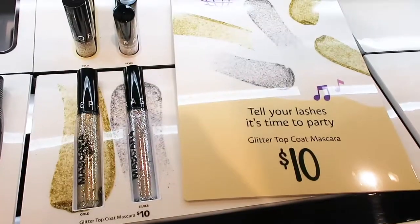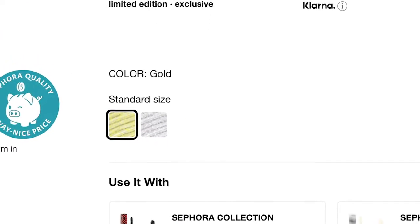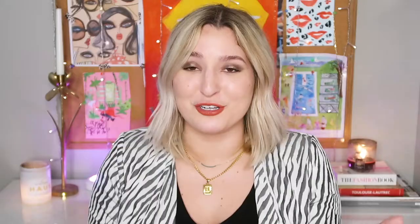Do your research if you buy a different shade of the Microblade Effect Pen. There is one mascara and it's not traditional — it's the Glitter Mascara Top Coat, available in gold glitter and silver glitter for $10. It's a large tube and could be really fun for Halloween or for glitter brows!